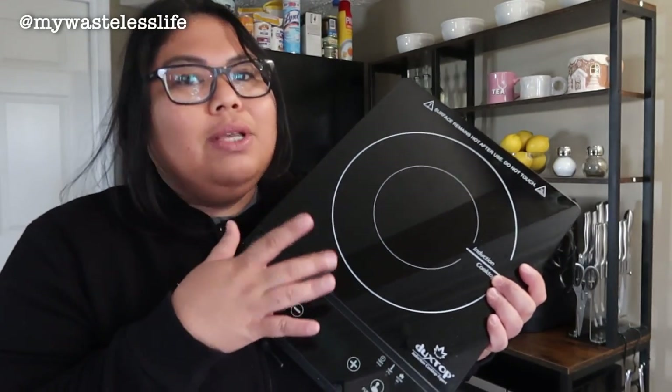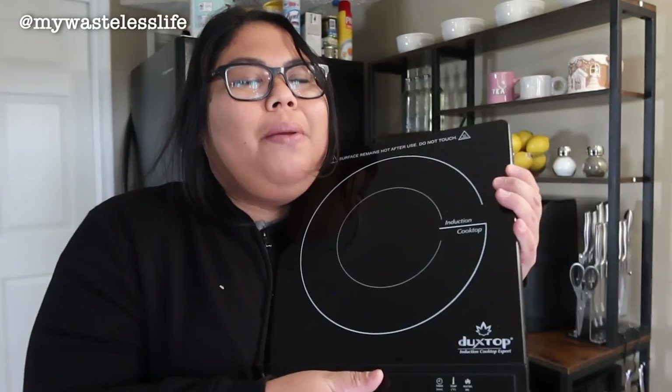An induction stove is actually safer than a gas stove — you might have heard the news about gas stoves — and also safer than an electric burner, especially in an apartment without a built-in kitchen. I'll probably do a more in-depth video on induction stoves because I love cooking. This is going to be showing up in all my cooking videos as well.